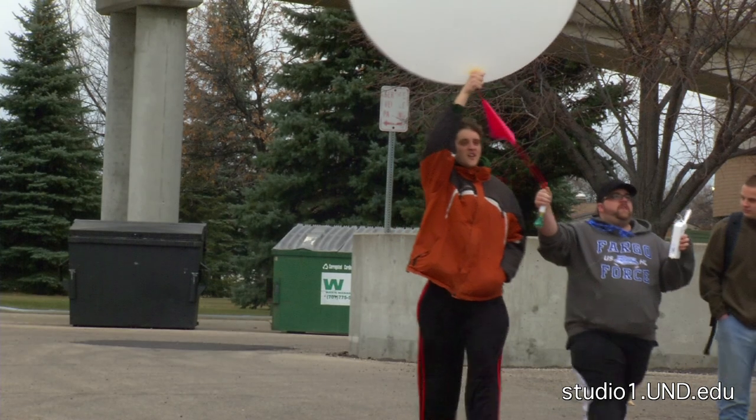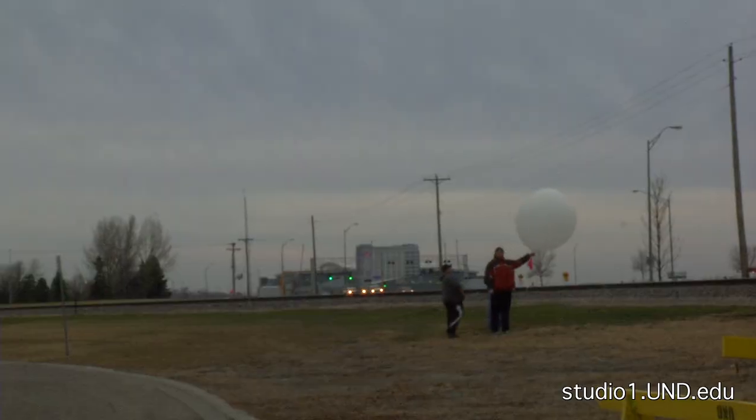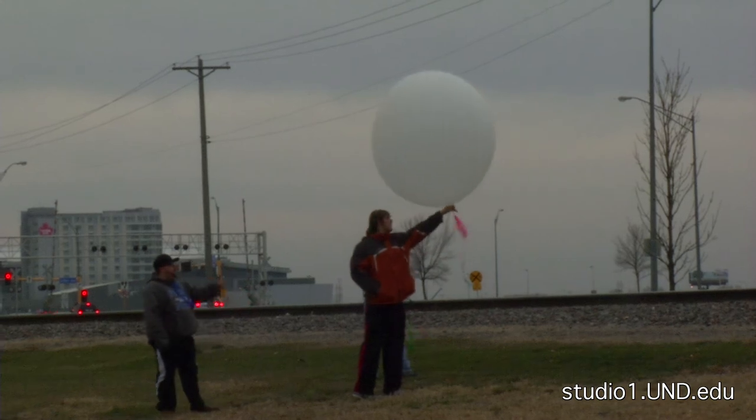These balloons, formerly known as radiosondes, collect data from the atmosphere. They start at the surface of the Earth and go up until the balloon bursts at heights of 20 miles.